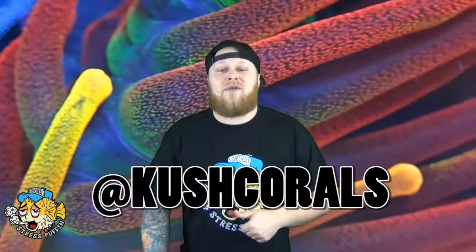What's going on ReefTubers out there, it's Bobby from kushcorals.com here. Hope you're enjoying your day, hope you're chilling with your tank, chilling with your family, hope all the grooves are good, hope all the vibes are positive out there. I am the OG Tank Tank originator, creator of kushcorals.com, owner of Chicagoland Aquariums. Thanks for stopping by our YouTube channel.